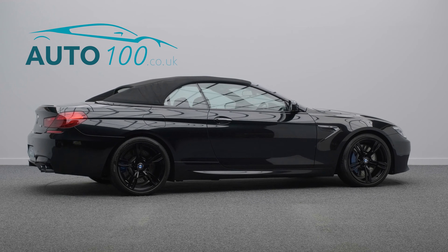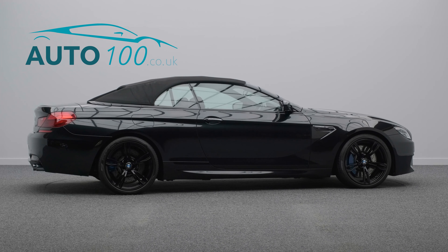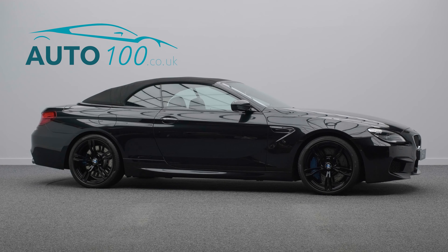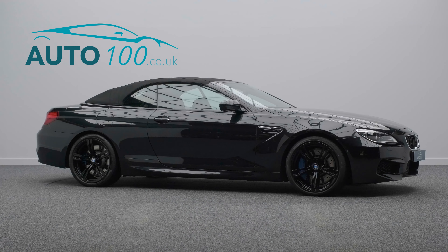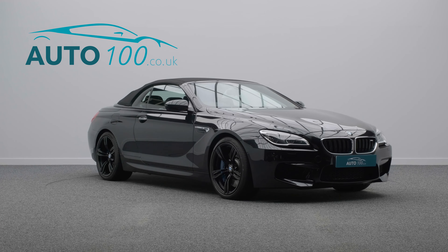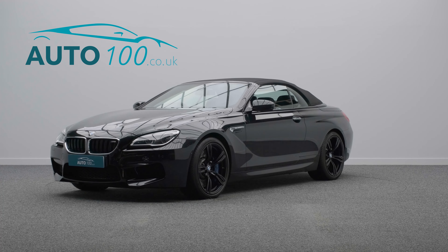This highly specified car also benefits from head-up display, Harman Kardon audio system, TV function, reversing assist camera with surround view, speed limit display, heated steering wheel, online entertainment, electrically adjustable memory seats with heating function, professional satellite navigation, front and rear parking sensors and so much more.